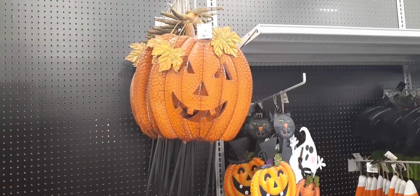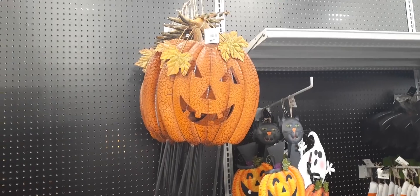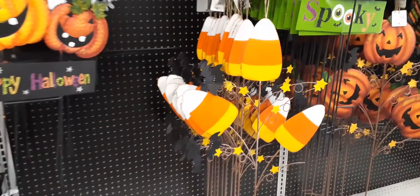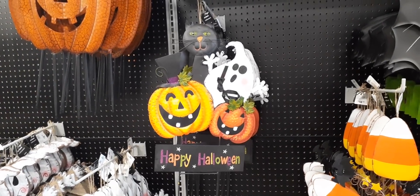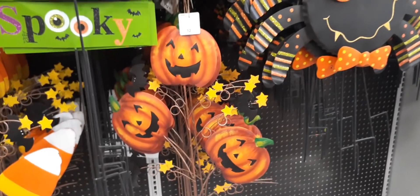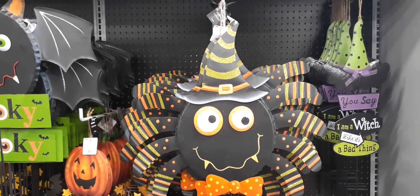$16.99 looks more like fall but you could put it out for Halloween and keep it out for fall — more for your money. Love the candy corn one with the bats and stars, $12.99. 'Happy Halloween' with the jack-o-lanterns, black cat, and ghost — everything in that one — only $12.99. Then right here you have the bat 'Spooky' — that's huge, so cool. The three jack-o-lanterns again with the star, $12.99. The big spider with the polka dot bow and witch's hat is also $12.99.